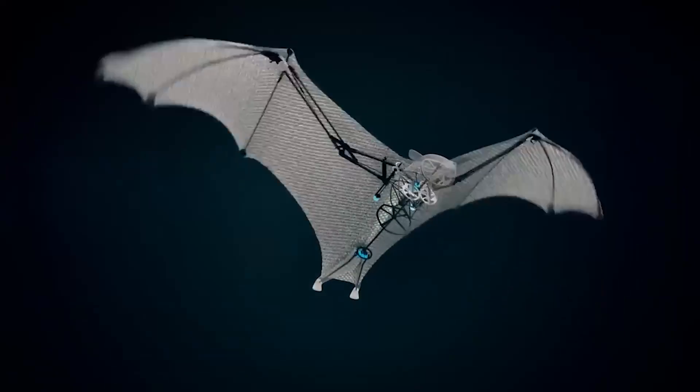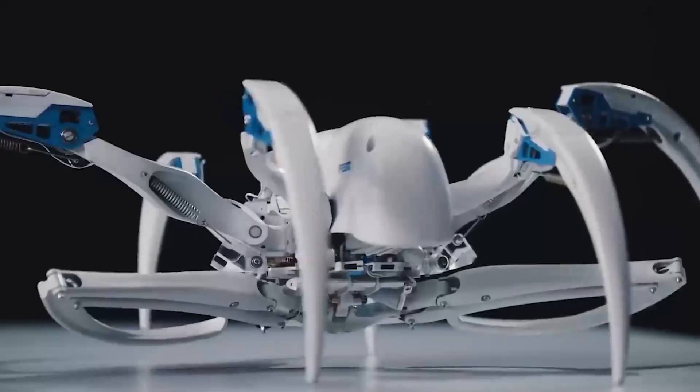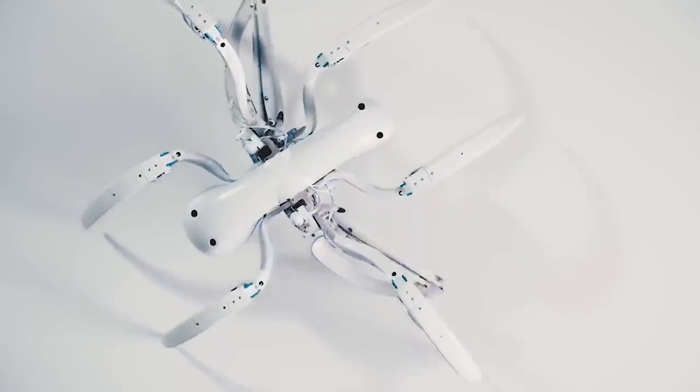Our world is full of inventions and wonderful innovations. Today you will see many of these incredible inventions which are in the form of animals, so be ready to watch this magnificence. Here we go.